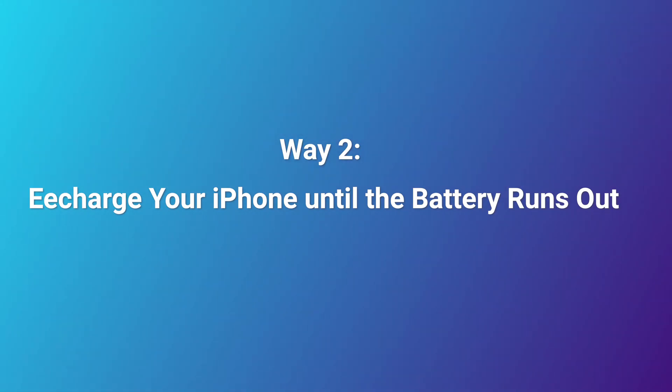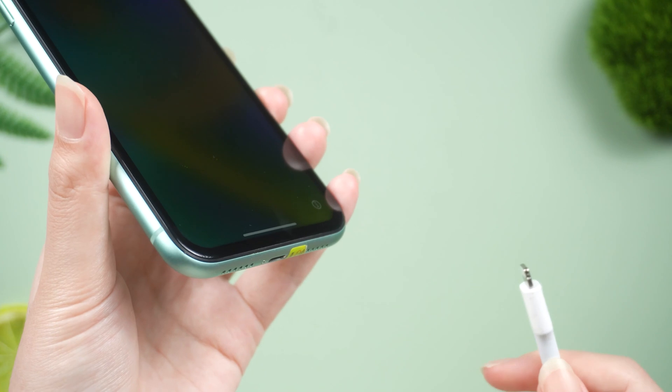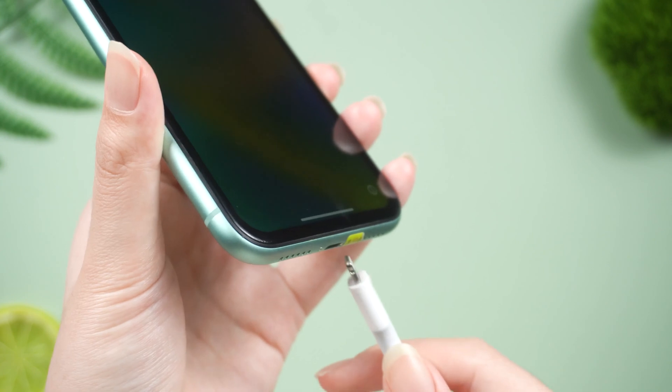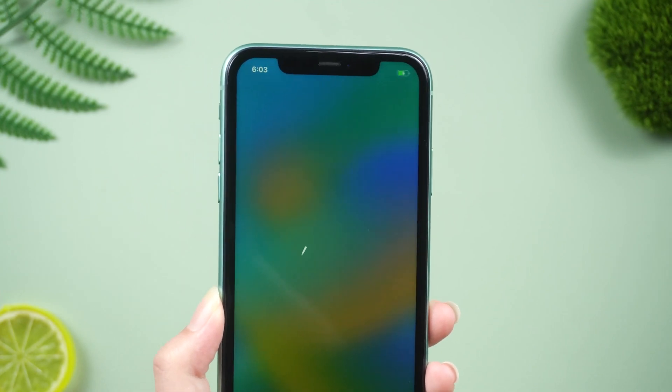Way 2: Recharge your iPhone until the battery runs out. While the iPhone is stuck on the hello screen, the first thing you can do is wait until the battery dies completely. When you notice that your device has turned off automatically, try plugging in your device to a power source to recharge it. Wait for a while and check if your iPhone is still stuck on the hello screen.